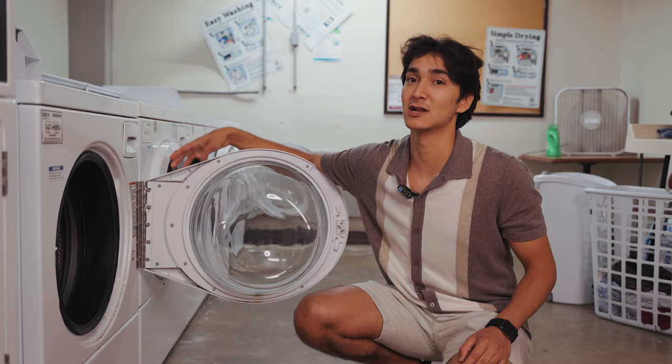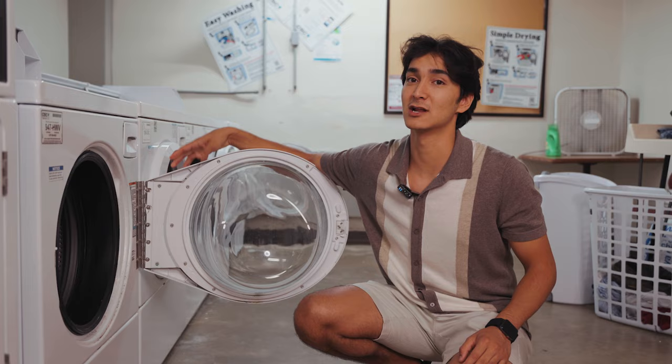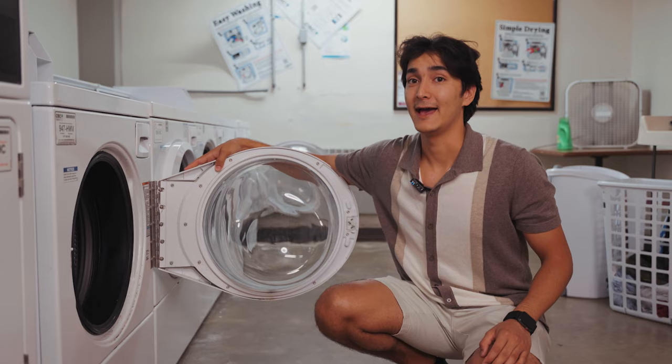Now we are in the basement of Bundy. We're in the laundry room. In the laundry room, we have five washing machines and six dryers. And you know what? You don't have to pay for laundry — laundry is free.